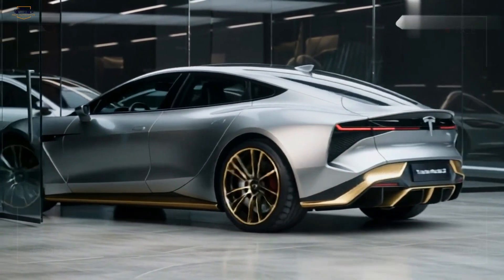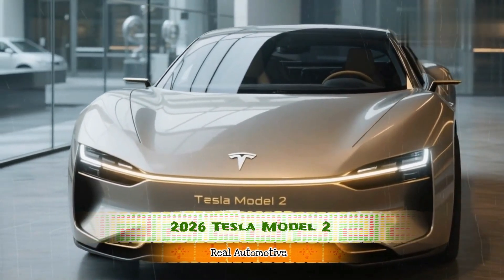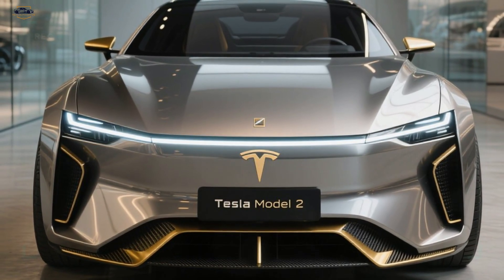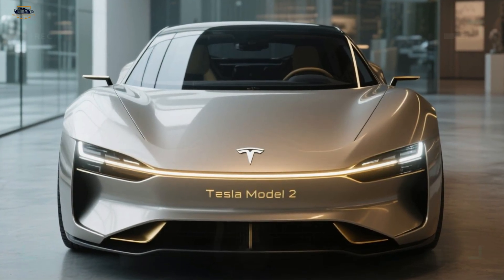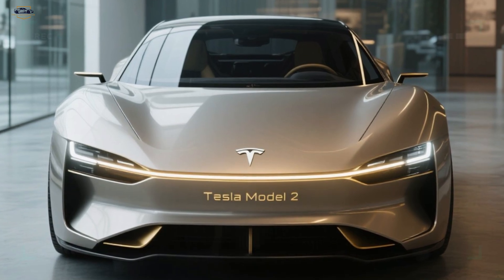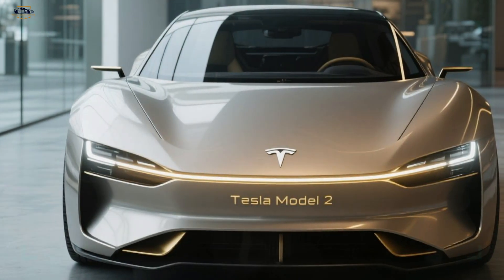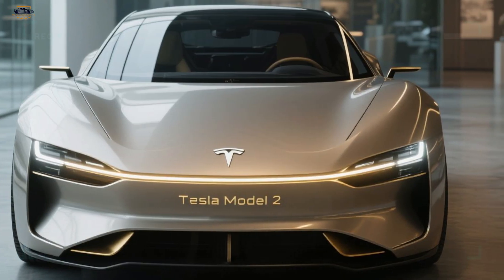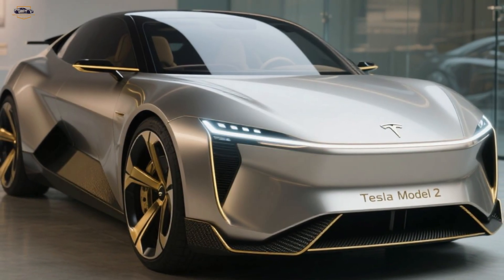From the front, the 2026 Tesla Model 2 looks more like a concept hypercar than an entry-level EV. Its body is sculpted with futuristic precision — sharp, ultra-thin LED headlights merge into a gleaming headlight bar, seamlessly blending with the bold Tesla emblem. The front bumper is aggressive yet clean, featuring aerodynamic ducts that hint at Tesla's obsession with efficiency. This isn't just another baby Tesla — it's a statement that affordable cars can look just as stunning as exotic cars.